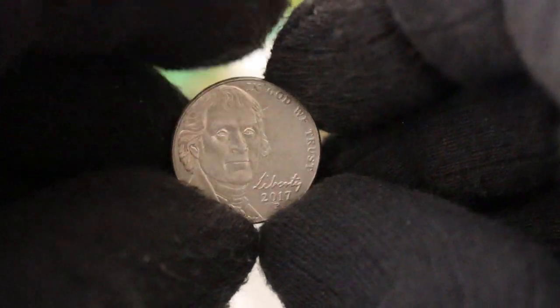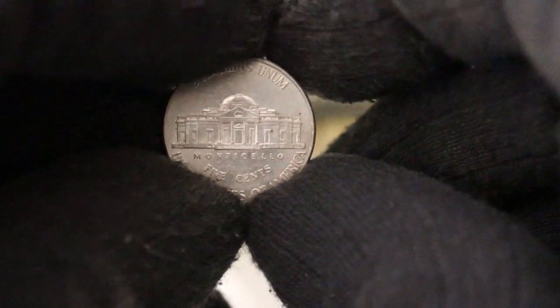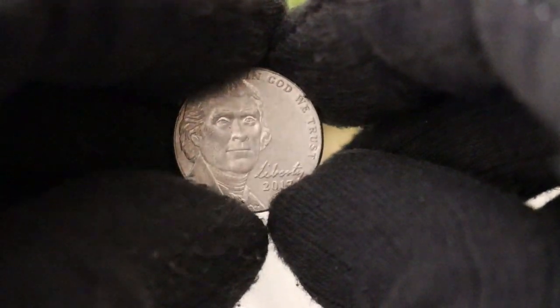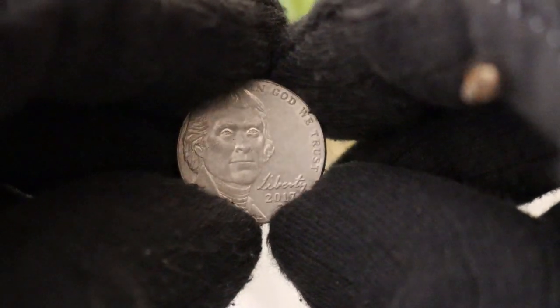That's it for today's video on the 2017 P Jefferson Nickel Liberty 5 cents. If you enjoyed this video and want to see more content on coins, currency, and collecting, don't forget to hit the like button, subscribe to our channel, and ring that notification bell. Thanks for joining us, and until next time, happy collecting.